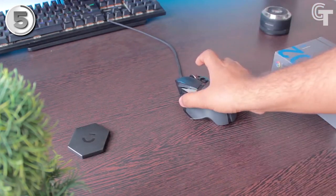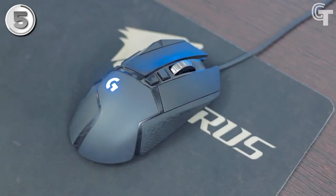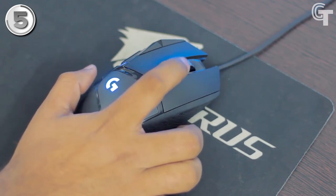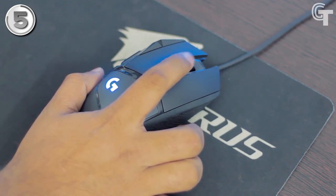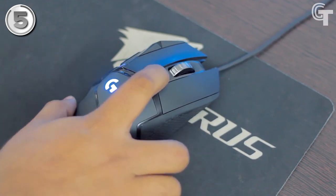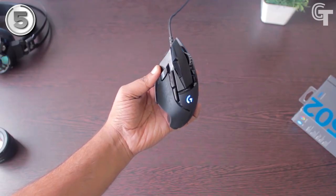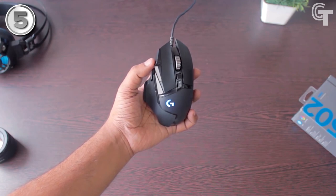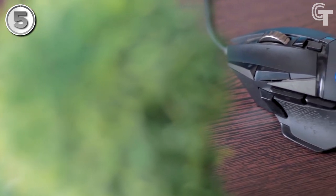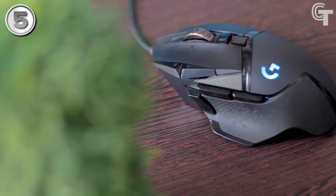The mouse's versatility is further enhanced by the sniper thumb button and fast scroll wheel button. The main minor disadvantages are the restricted RGB lighting customization and a somewhat loose scroll wheel when using the quick-scroll option. Generally speaking, the Logitech G502 Hero Edition Gaming Mouse is a fantastic choice for gamers searching for a high-performance mouse with advanced features and customization options.